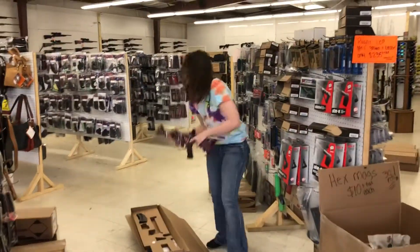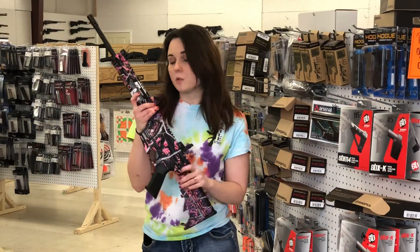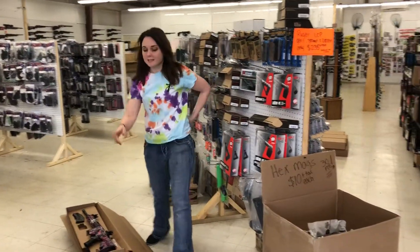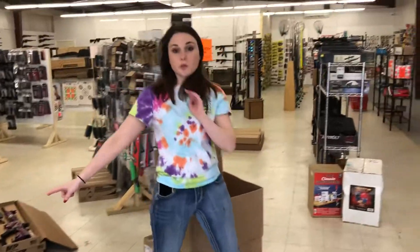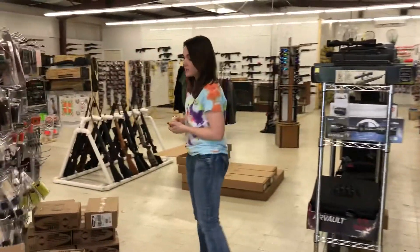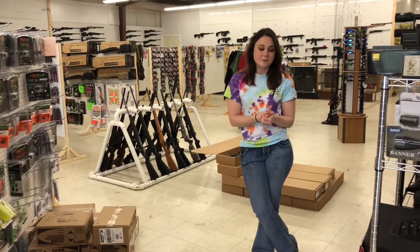Ladies and gentlemen, for your ladies and your baby girls, M&P 1522s in the Moody Girl — they're $365 plus tax. I've got bulk 9mm in, 1,000 rounds for $200 plus tax. Aguila .223 good brass, 1,000 rounds, only $315 plus tax.